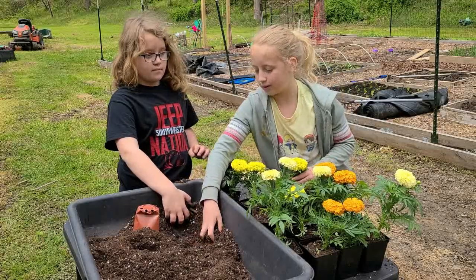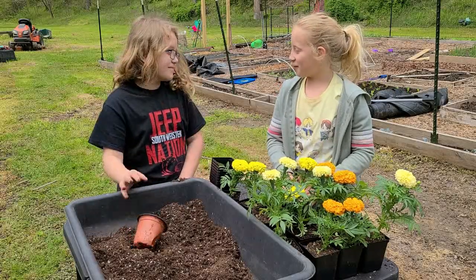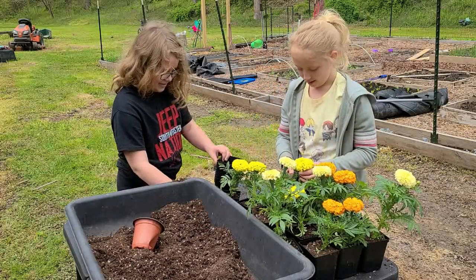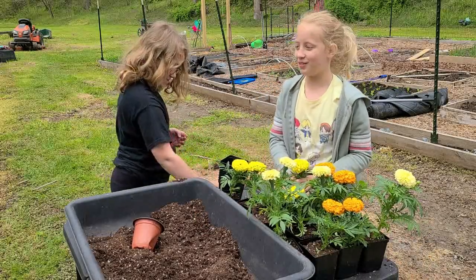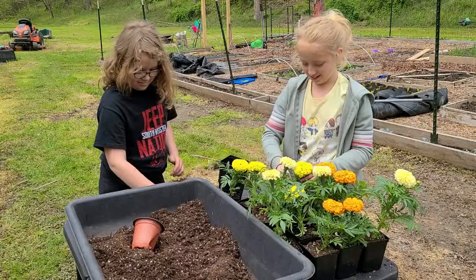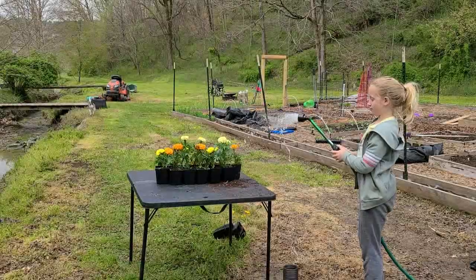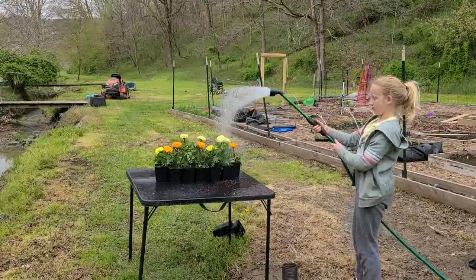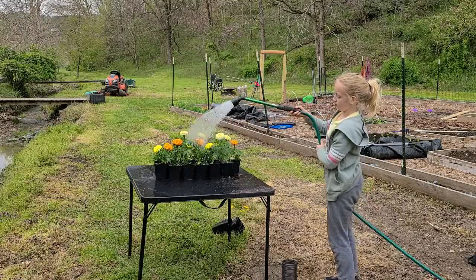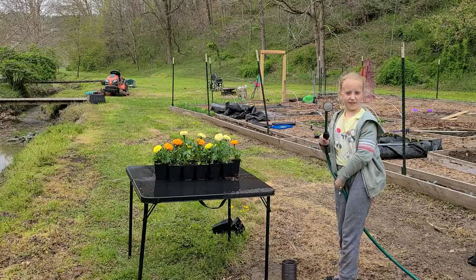That reminded me of that one time we were leaving the house and you said somebody's gonna steal our plants if we don't lock the door. And then I said, well, what about the TV and the three computers? Now we're all done and we're going to water them in. Let's soak in for a minute.